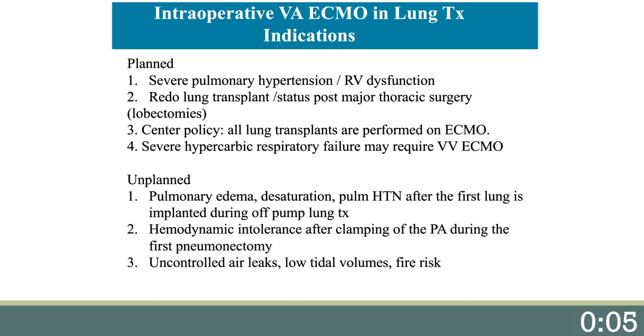The unplanned indications — I think the most common one we have encountered is pulmonary edema, desaturation, and pulmonary hypertension after the first lung is implanted and the second lung is down during off-pump lung transplant. The second would be hemodynamic intolerance after clamping of the pulmonary artery during the first pneumonectomy. And third would be uncontrolled air leaks with low tidal volume, impossible to ventilate, and with fire risk.